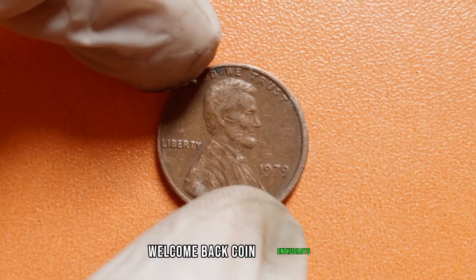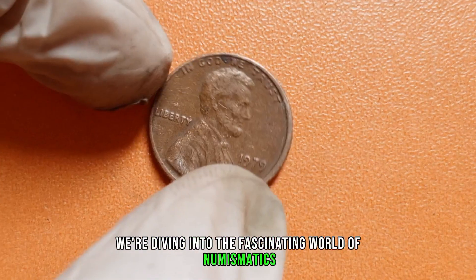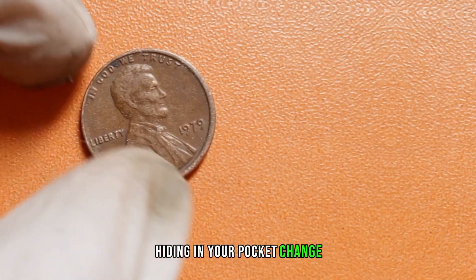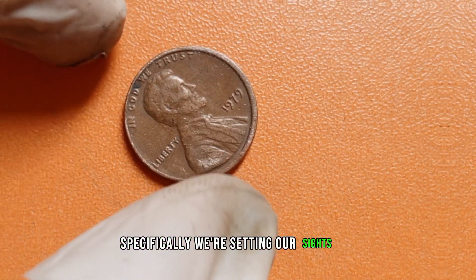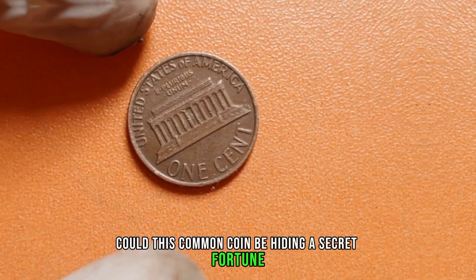Welcome back, coin enthusiasts. Today, we're diving into the fascinating world of numismatics to uncover the potential treasure hiding in your pocket change. Specifically, we're setting our sights on the humble 1979 Lincoln penny. Could this common coin be hiding a secret fortune? Let's find out.